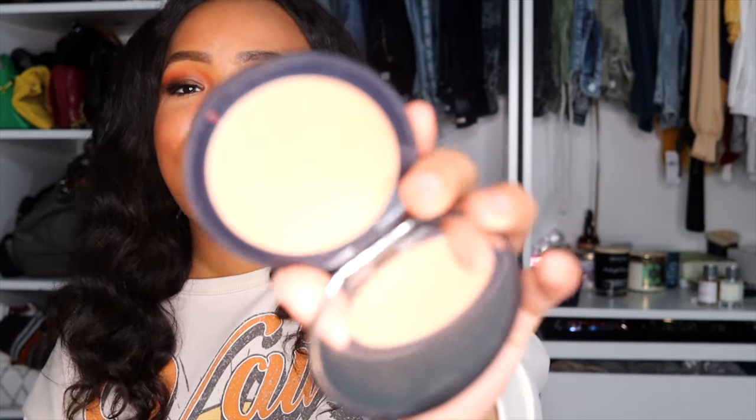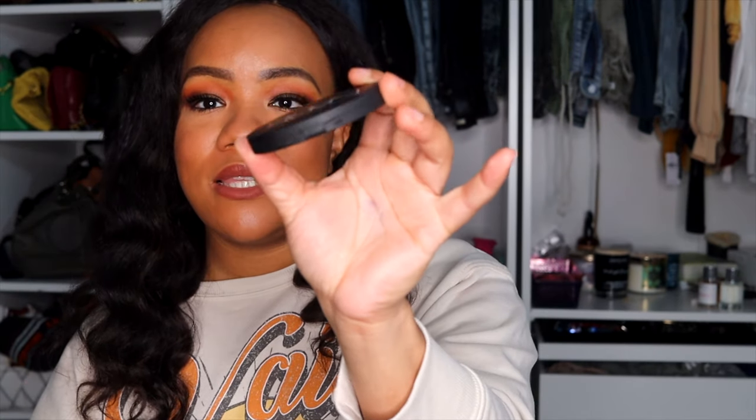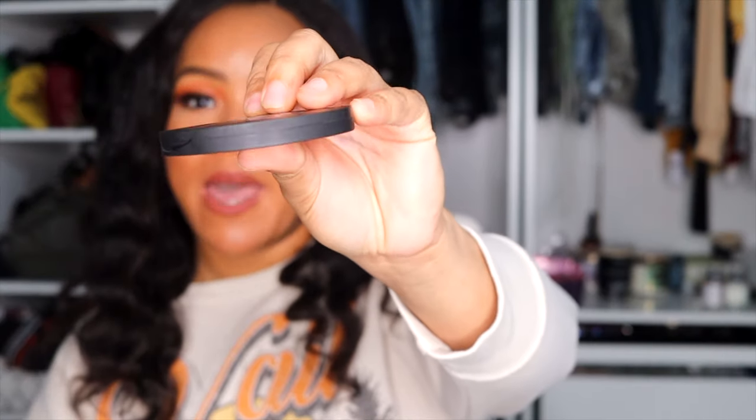Last but not least, I got the new NARS Soft Matte Advanced Perfecting Powder in shade High Tide. NARS always does skin well — foundations, powders, concealers — and this is no different. It's a very nice, soft, lightweight powder; you can barely feel it on your skin. It keeps me matte and is great for touch-ups. The packaging is super thin so it slips right into your purse or bag — this is definitely going to be a staple for me.